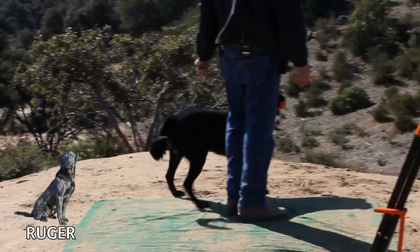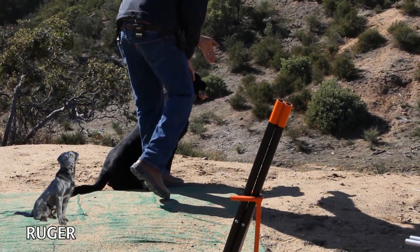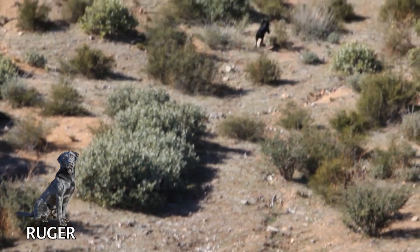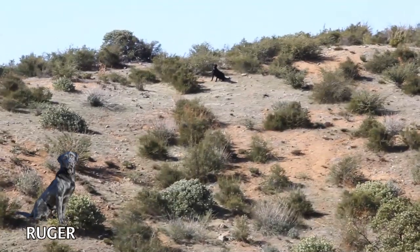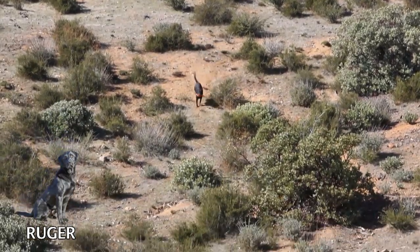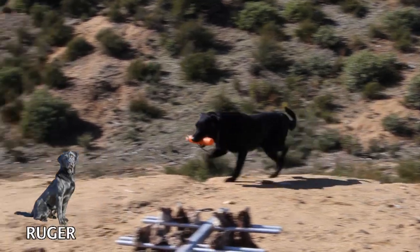We've got another one here. Heel. Sit. Dead bird. Dead. Here. No. Good. Back. We just lined him up until he looked where we wanted him to go, and then we sent him with the back. He's carrying an excellent line. Cast him. Atta boy. Ruger is a very strong blind running machine. He can carry a blind 300, 400 yards as long as he can see you — hear the whistle and see you give a hand cast. He takes it. Very nice.